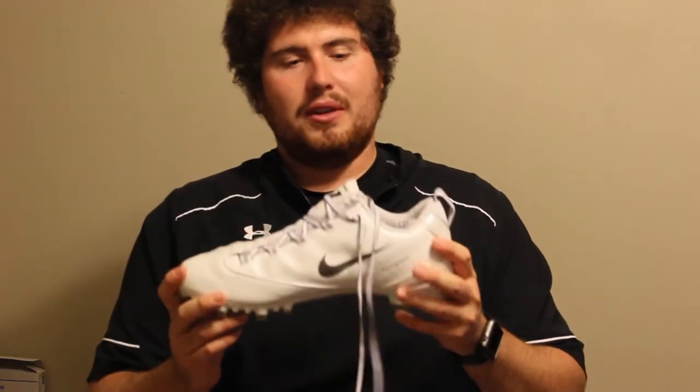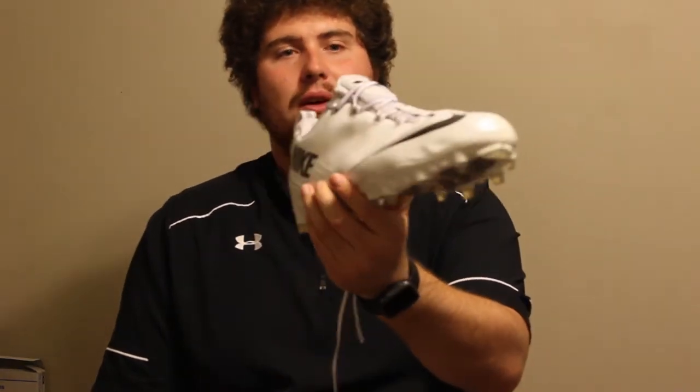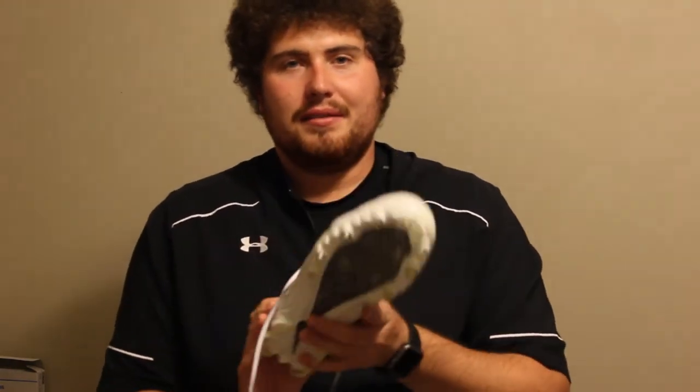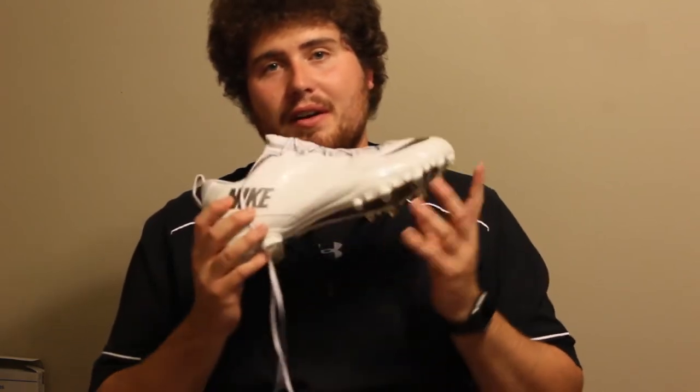We're going to start with shoes or cleats. The important thing with cleats, specifically for a player dealing with a lot of speed, is you want something that allows you to change directions very quickly and be quick on your feet. Something like the Nike Vapor series — this is one of the older ones — is great for a defensive back. Any kind of cleats a receiver would wear, a defensive back is going to be in that same realm.